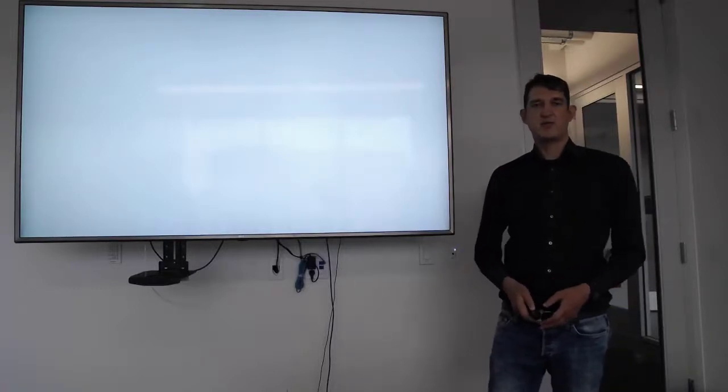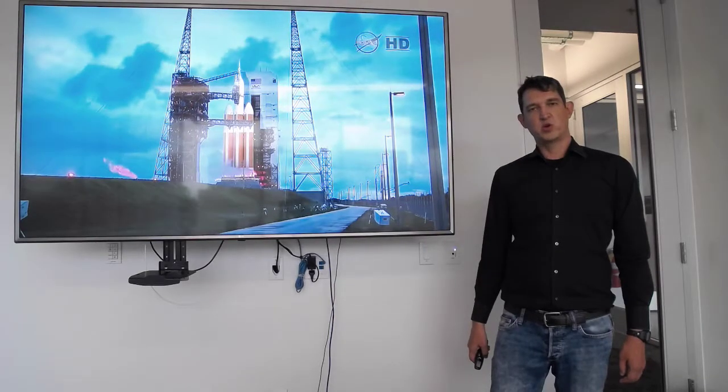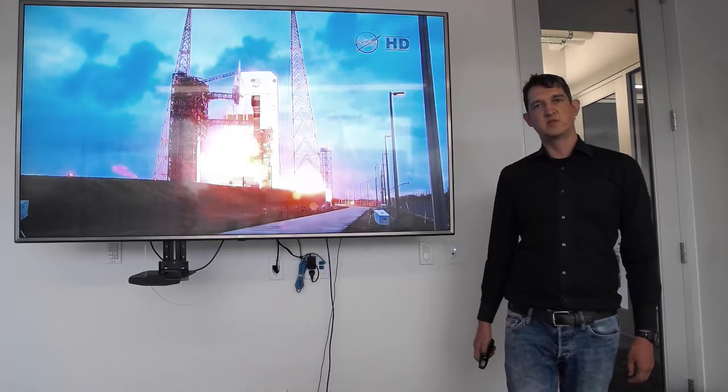Hello, everyone. My name is Matthew Frick. I am the technical lead for the UNM NASA Swamp. Behind me is the launch of an Atlas IV rocket carrying an Orion capsule. This capsule has been developed by NASA to take humans to Mars and return them safely.